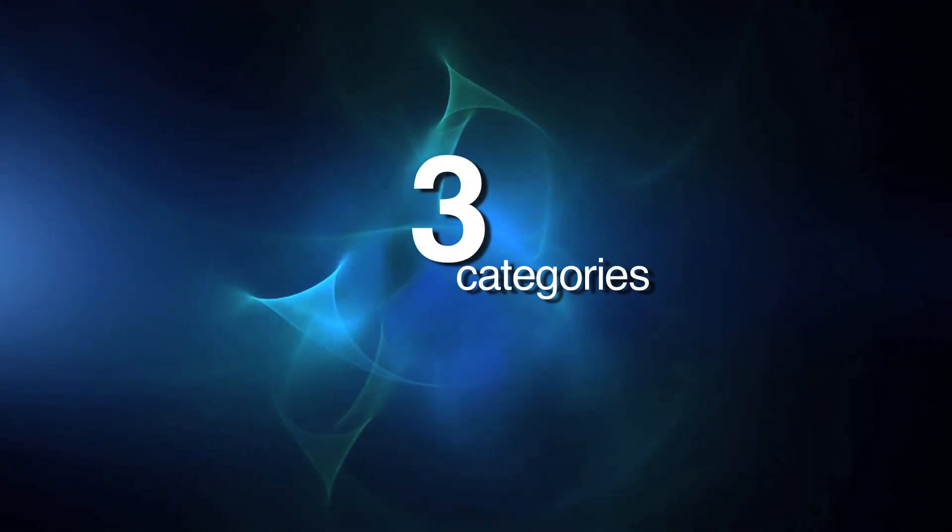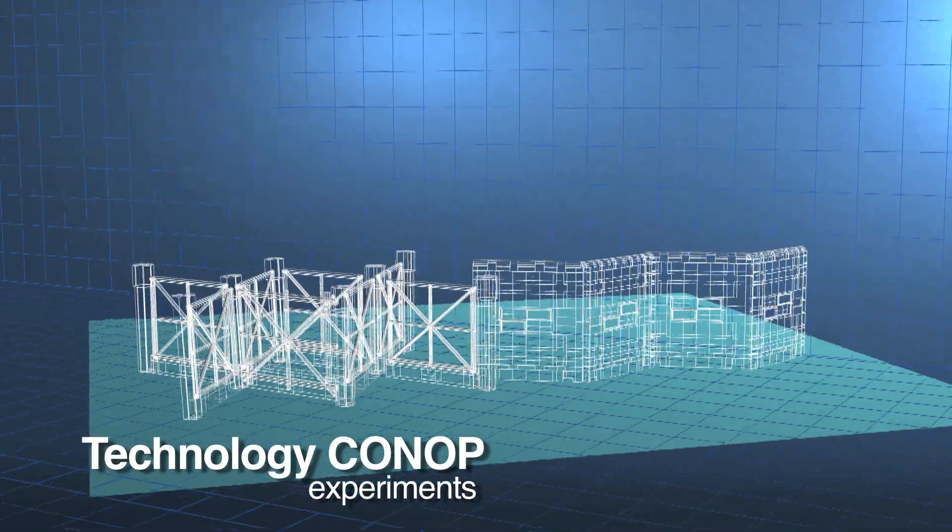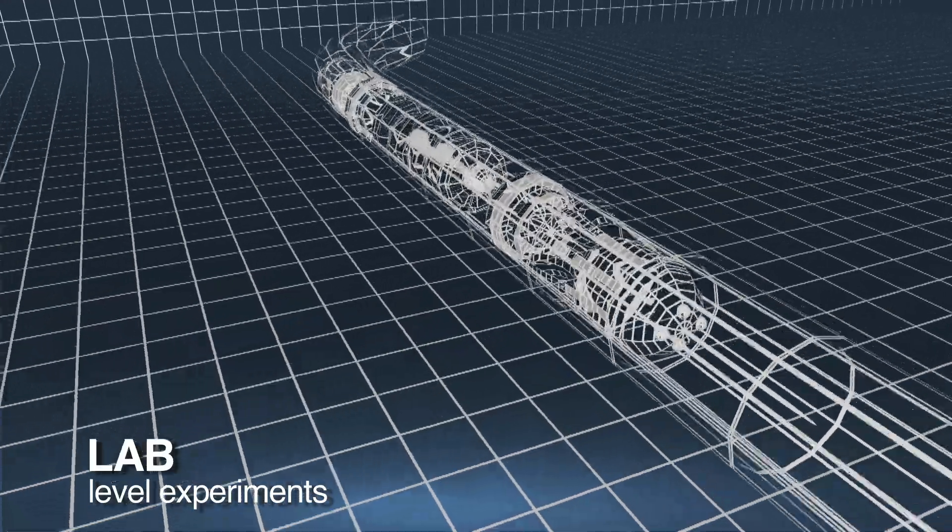There will be three categories of experiments: Fleet Force Experiments, Technology CONOPS Experiments, and Lab Level Experiments.